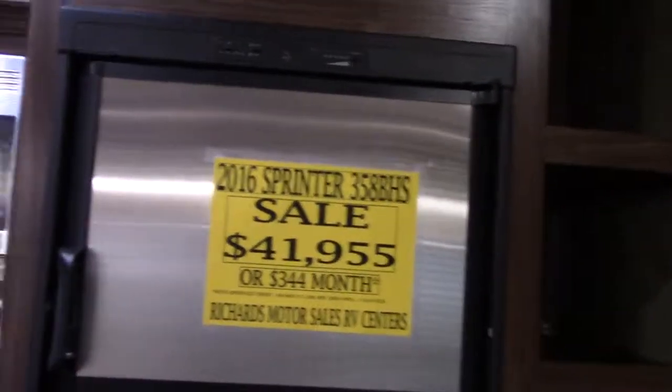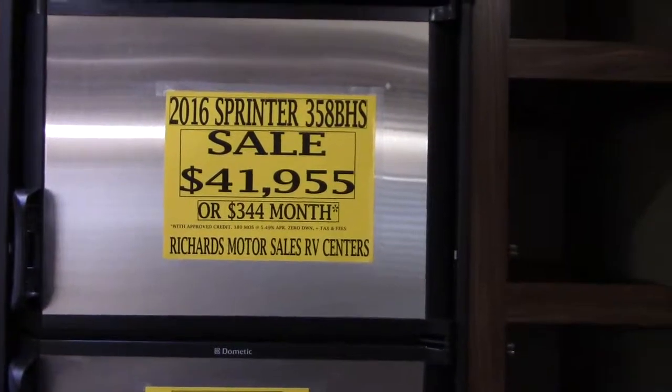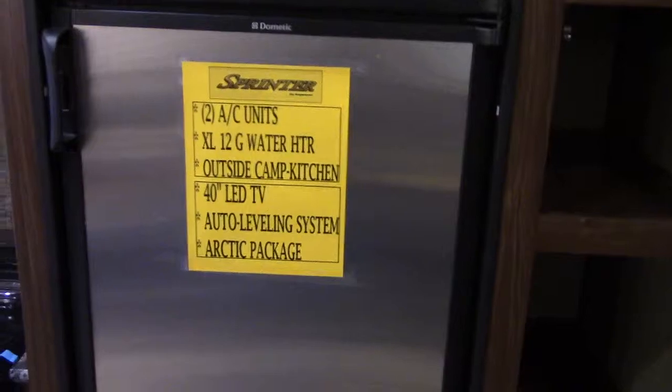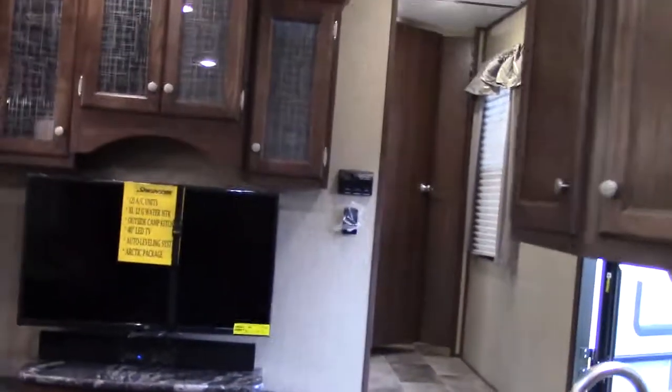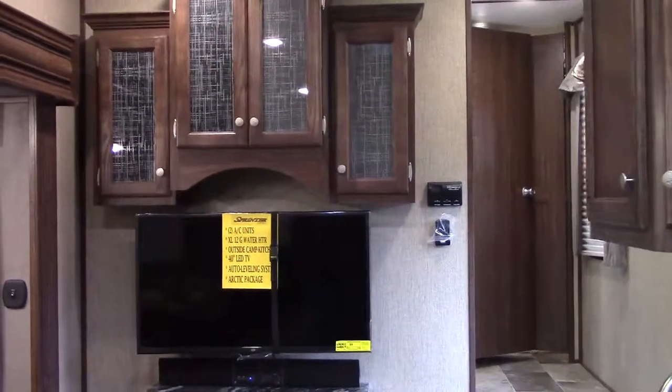We're proud to have them on our lot. It sells in the 40-grand range, and those are a few of the highlights. Thanks so much for your time — stop by and see us anytime, we'd love to meet you.